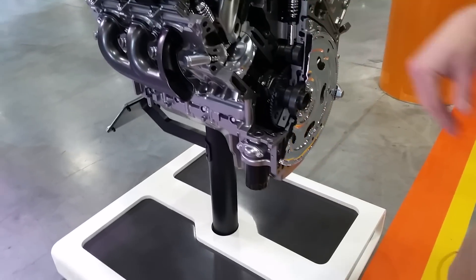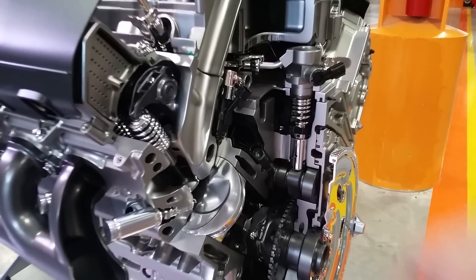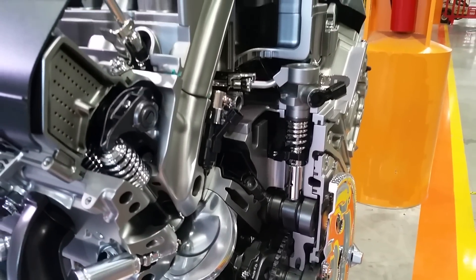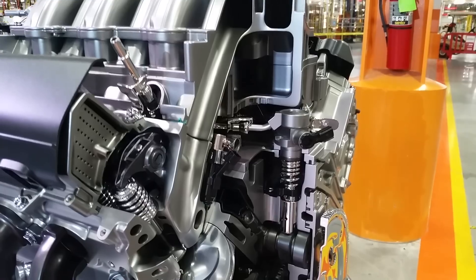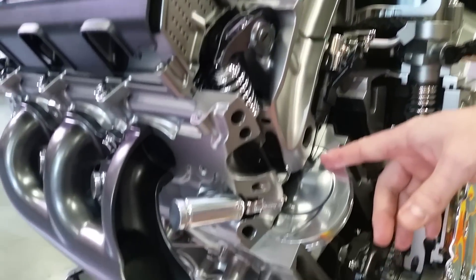Fuel comes into the high-pressure pump at 400 kPa, and after the pressure is built through the lifter system you see here, it is elevated to 15 megapascals and distributed out to the rails.